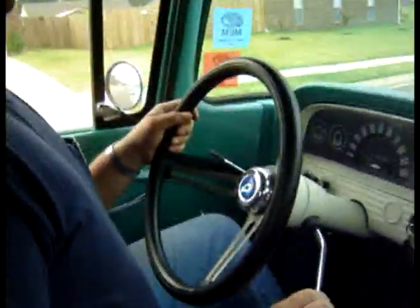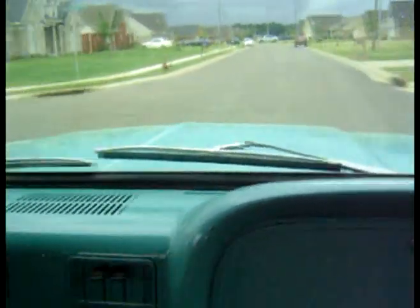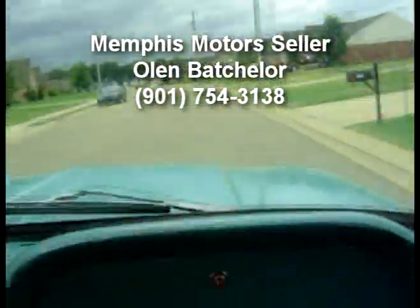Let's take off one more time. It's running and riding great. There's your video test drive. I'm Olin Batchelor, the Memphis Motor seller. Just give me a call and this truck could be yours — 901-754-3138. Call me quick.